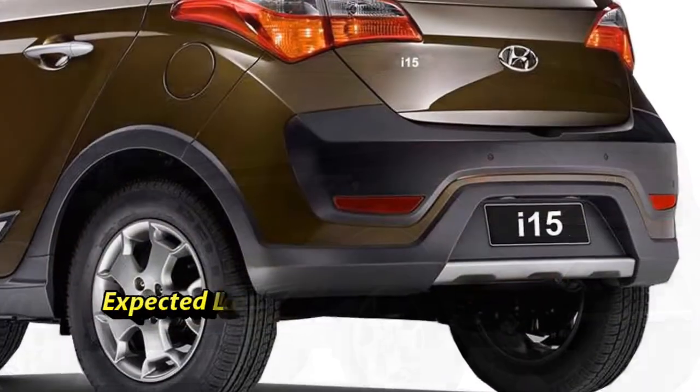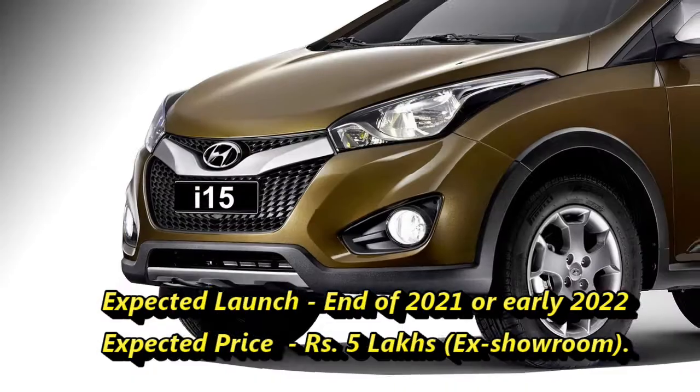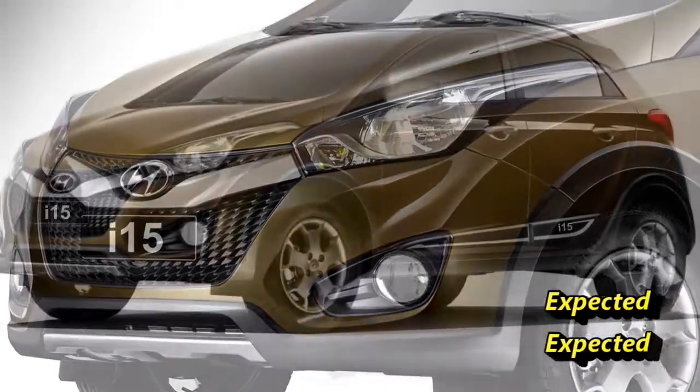Though there is no confirmation about the launch date from the company, we can expect that the car will come to the market at the end of 2021 or early 2022 at the expected price range.